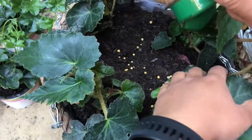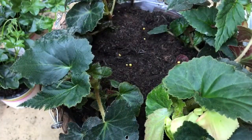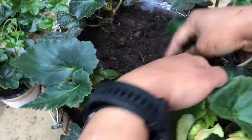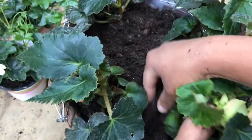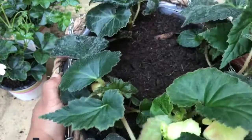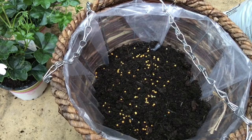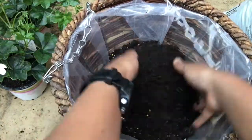I'm adding Growmore slow-release fertilizer and mixing it up well, then moving the plant foliage around to check for any pockets where there's no compost. Let's plant the next basket in the same way as we did for the previous one.